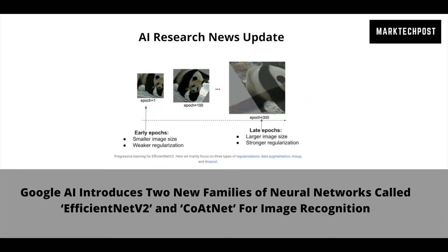Google's research team proposes both a training-aware neural architecture search (NAS), where training speed is included in the optimization goal, and a scaling method that scales different stages in a non-uniform manner to address these issues.